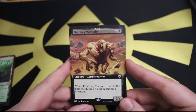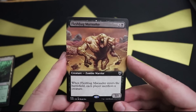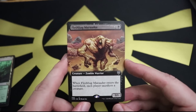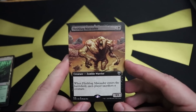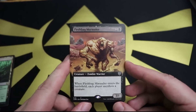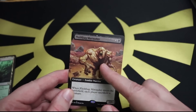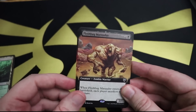We have an extended bordered Flesh Bag Marauder. I mean, it's a card. It's not that exciting, especially after the Undergrowth Stadium. But whatever - one black and two for a 3/1 zombie warrior. When it enters the battlefield, each player sacrifices a creature. You can tell what this guy was made out of - I don't even need to tell you guys, you know.